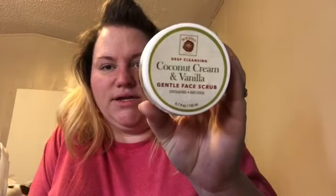I wish they had the cranberry and sweet orange in these other ones but they didn't. All I saw was coconut cream and vanilla. I got the foot mask and the foot scrub, and then I got the coconut cream vanilla face scrub. I needed some new face stuff — going to give this a try while I'm taking a bath.